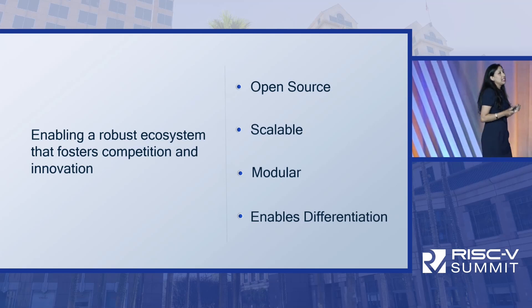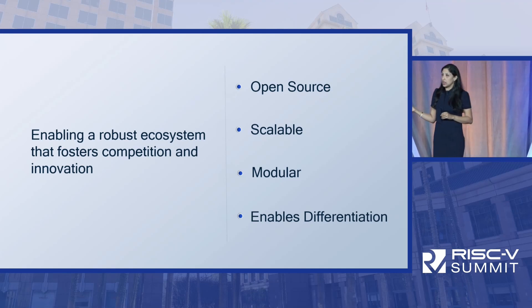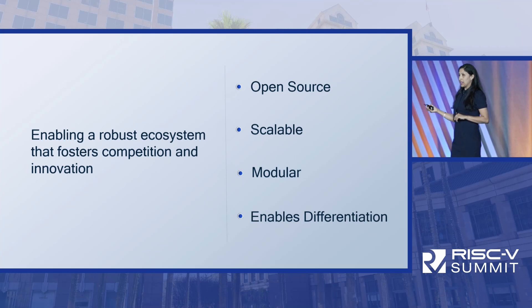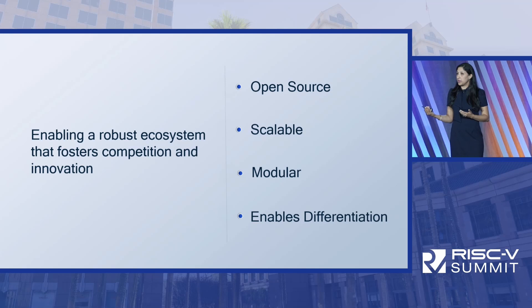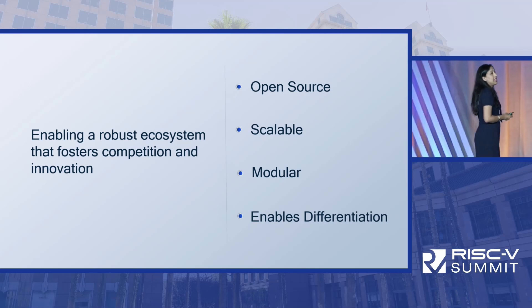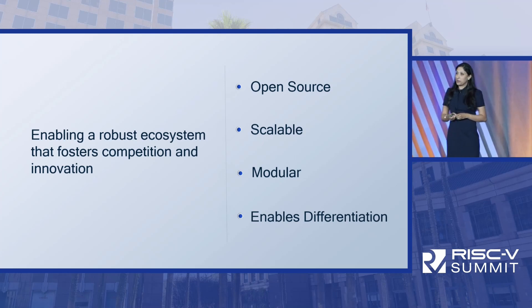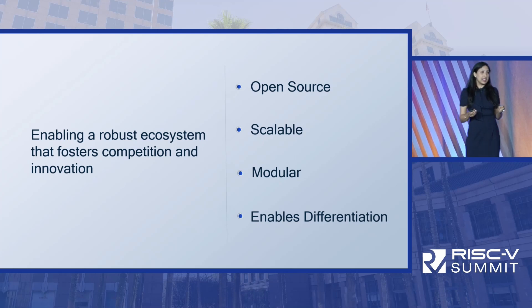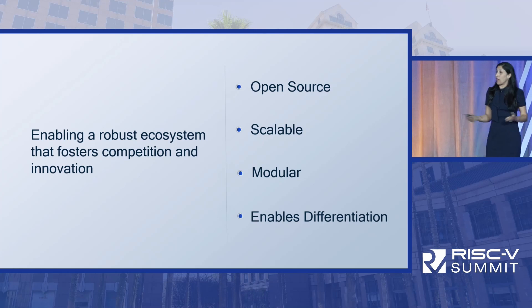Having the ability to differentiate on one hand, while at the same time utilizing profiles to get standardized ecosystem support — that's the best of both worlds. We really like that RISC-V enables a robust ecosystem and fosters competition and innovation, with a diversity of IP providers.